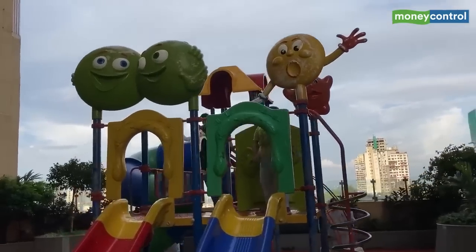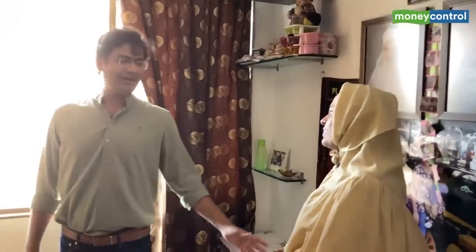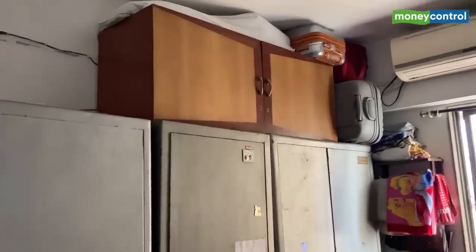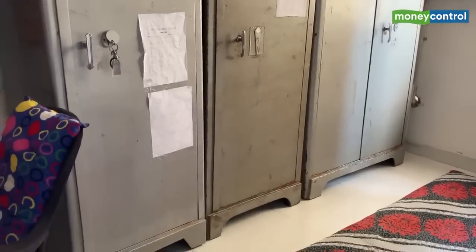Ma'am, do you also like this apartment? Definitely. How many apartments did you see before finalizing this one? We just wanted to come back to our Bhendi Bazaar mohalla only. Before this we were staying at Mumbai Central Elegant. We've shifted three times. When we found out this apartment was ready, we really wanted to come back to this area and this apartment.